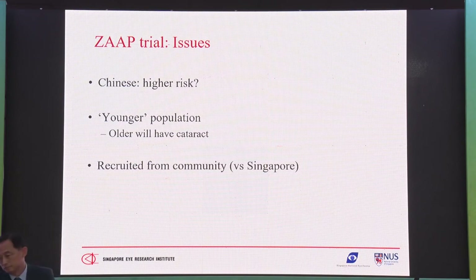Perhaps it relates to a younger population — the mean age was 59 years. It's important to note that we didn't recruit people with very significant cataracts. If they have significant cataracts, it's simple — just take out the cataract. We're not so interested in those in their 70s and 80s with cataract and narrow angles, because the solution is cataract surgery. This applies to the younger patients with no significant cataract and 6/6 vision.